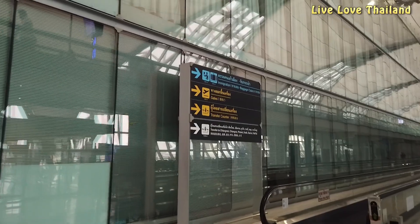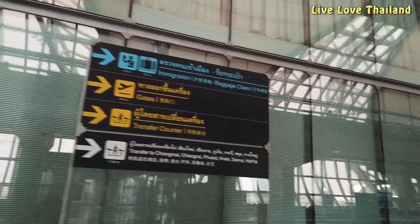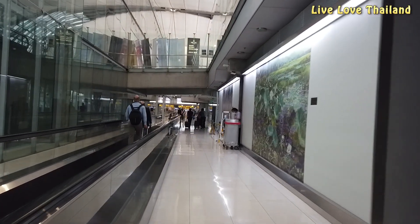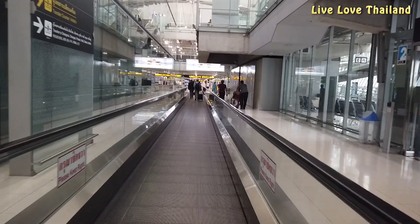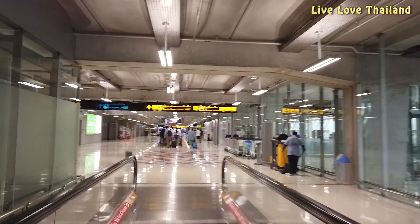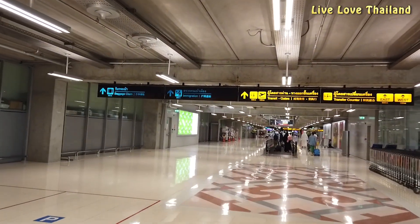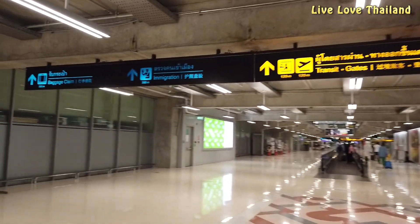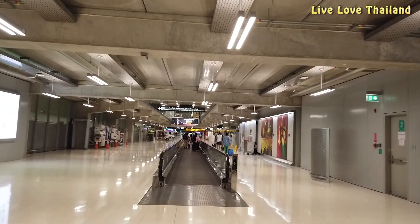Once you walk out from the terminal you have to follow the signs that lead you to immigration and baggage claim — those are the blue ones — while the yellow ones lead you to the connecting flight gates. We are following the blue signs now in order to pass immigration and after that to claim our baggage.